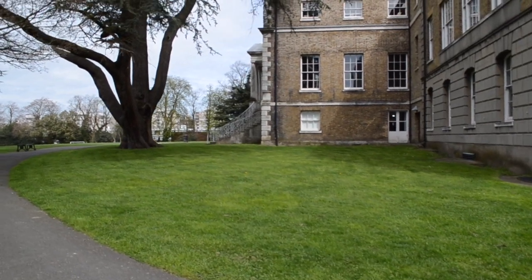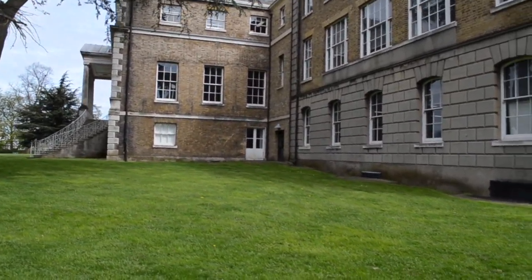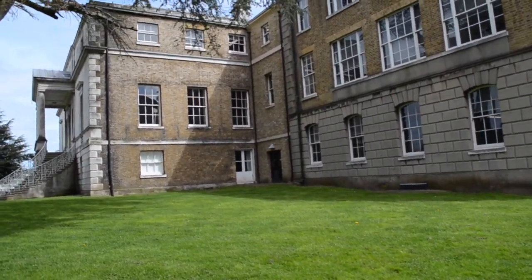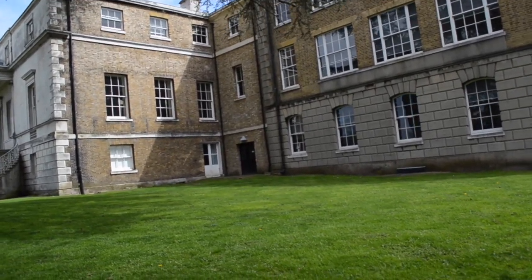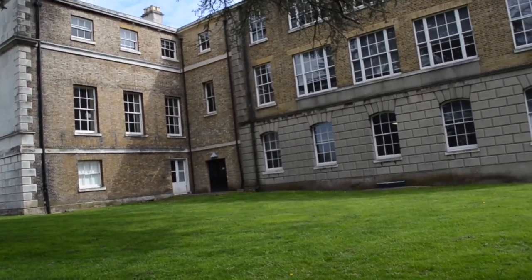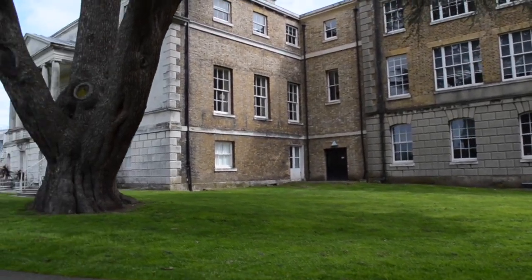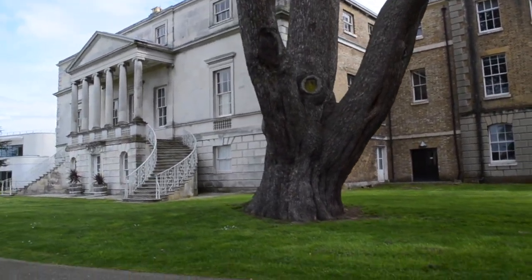Parkstead House was built in 1761 by the architect William Chambers, best known for his work on Somerset House London and the pagoda at Kew London. William Chambers went on to co-found the Royal Academy of Arts, a privately funded institution used to promote creation, enjoyment and appreciation of visual arts through exhibitions, education and debate. William Chambers was a Scottish-Swedish architect working in London during the Georgian period.